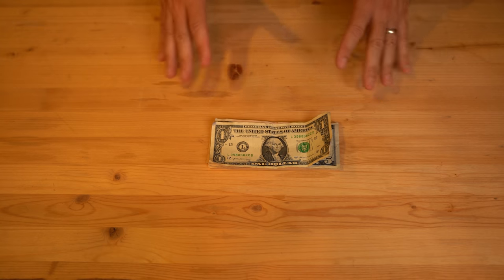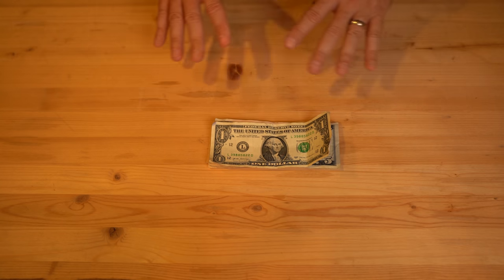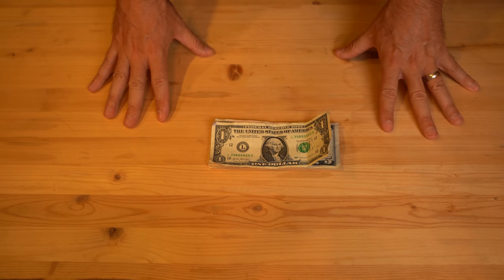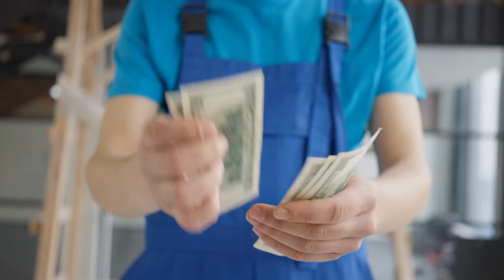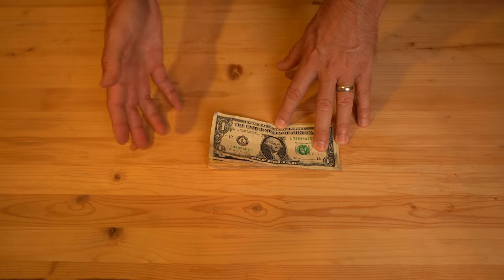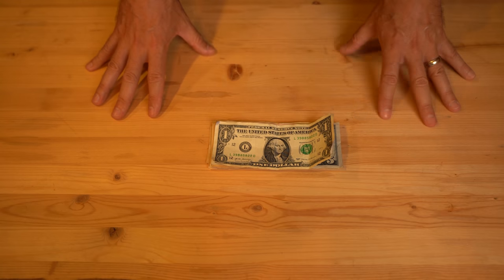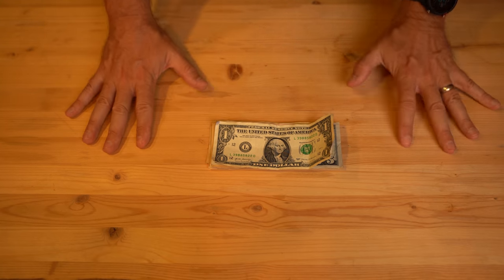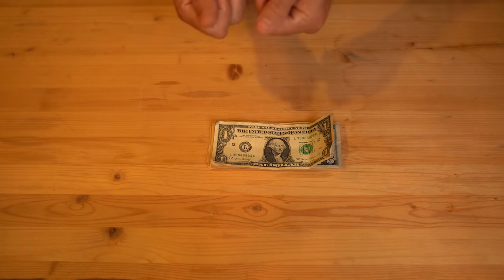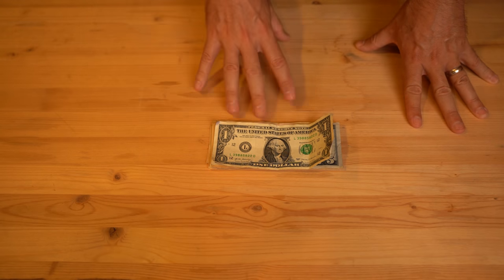The last item on our list is cash. Dave Canterbury doesn't have this in his 10 C's, but living in an urban or suburban environment, to me this is important. If the grid were to go down and power is knocked offline, don't expect to be able to use your debit card or credit card, and you're probably not going to be able to use an ATM. If you walk into a store and the power is out, maybe in the first few hours they'll still accept cash. Make sure you have small denominations — don't just carry a hundred dollar bill. Carry some tens, fives, and ones so you can make exact transactions even if the cashier can't open their register.